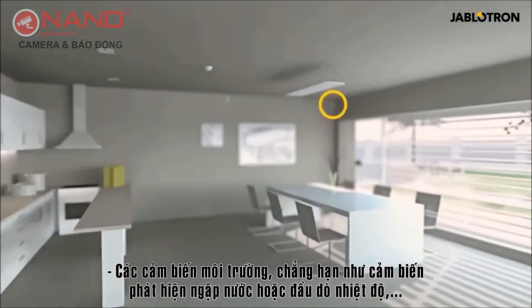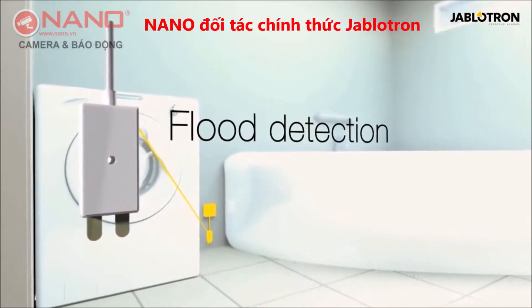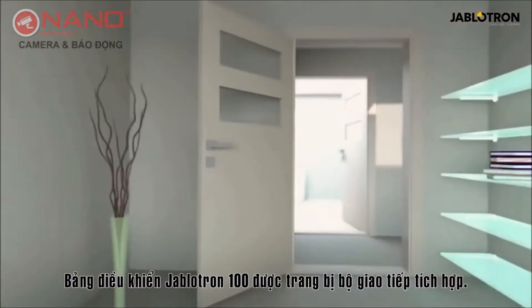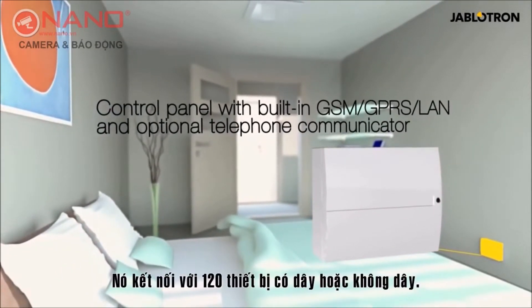Environmental detectors such as flood or temperature detectors monitor critical conditions to protect your home. The Jablotron 100 control panel is equipped with a built-in communicator and works with 120 zones.